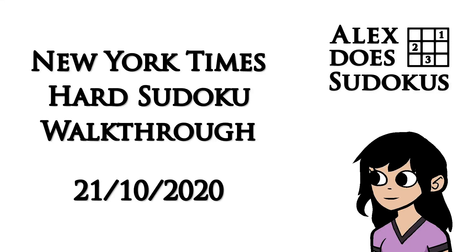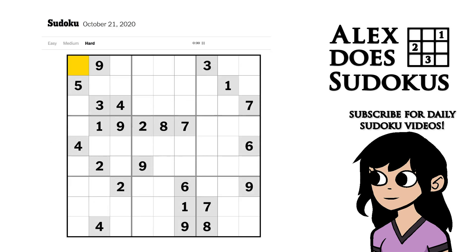Good morning, internet. This is Alex the Sudoku, and it is Wednesday the 21st of October 2020. We have another New York Times hard Sudoku for us this morning. So let's dive right in and do some pencil markings using Snyder notation.